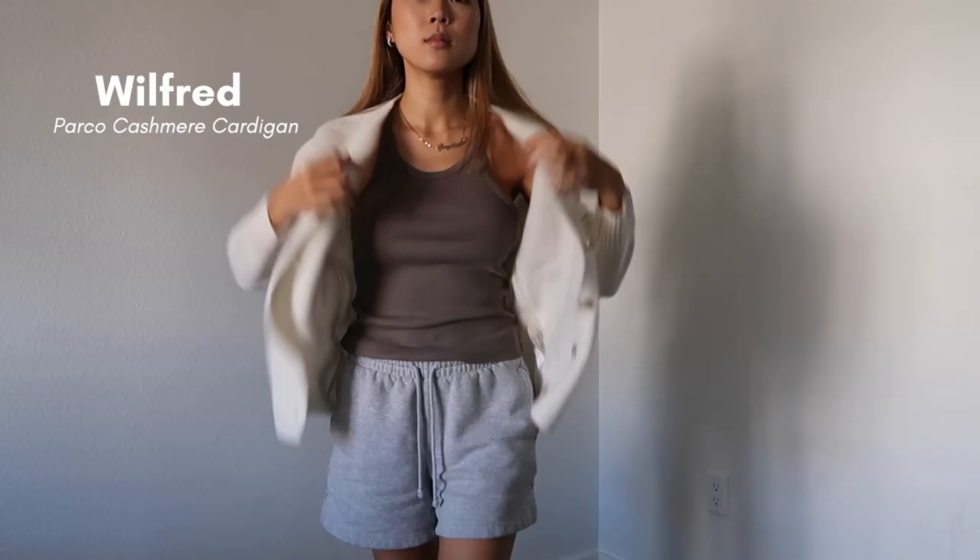Hi guys, I'm back today with the Aritzia sale haul. As you guys probably know, they are having their summer clientele sale, and as soon as it hit midnight last Thursday, I placed an order and got it in the mail this morning. I just went ahead and tried on everything and I did really well on the sale — I love everything I got, and some pieces I love way more than I expected. Not everything is summer stuff, so let's get the winter stuff out of the way first.